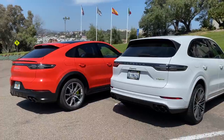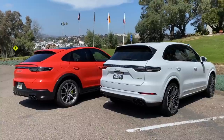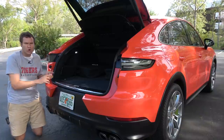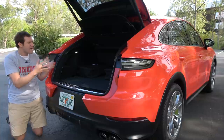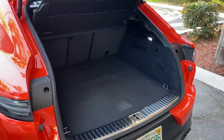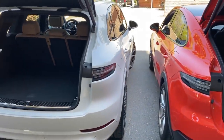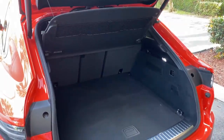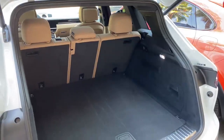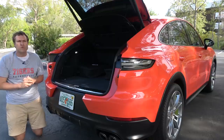Going from the Cayenne to the Cayenne coupe, most people probably won't even notice the difference between the two. That relatively small difference on the outside is also carried into the cargo area. Most coupe SUVs have a dramatically smaller cargo area than the regular version, but not here. The Cayenne coupe has about 54 cubic feet of cargo space; the regular Cayenne has about 60 — only a six cubic foot difference, or about 10% lower. Not a big number.